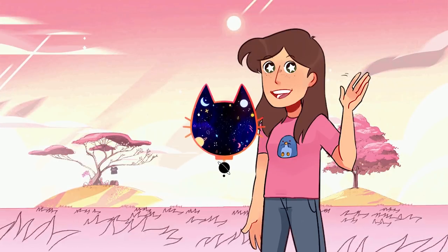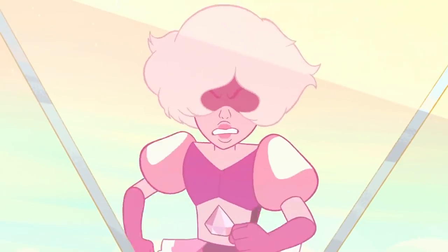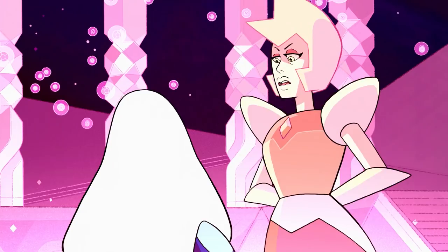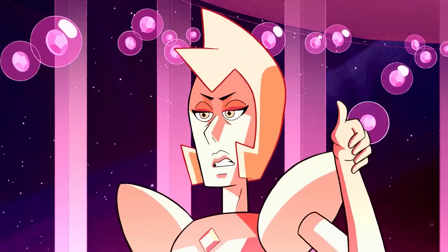Hey everyone, this is Hayley from Cartoon Universe. With all this talk about Pink Diamond lately, I started thinking about the gems that were made for each of the diamonds. As it has become clear over the course of the series, gems are typically allotted to each of the diamonds based on their gem color.